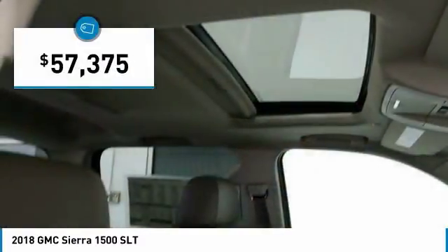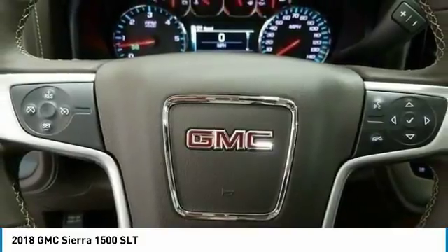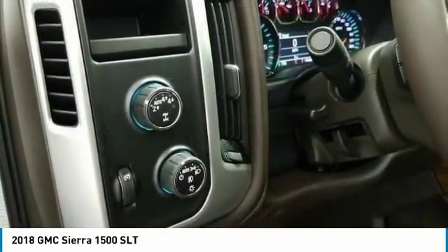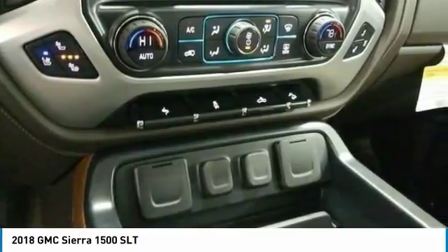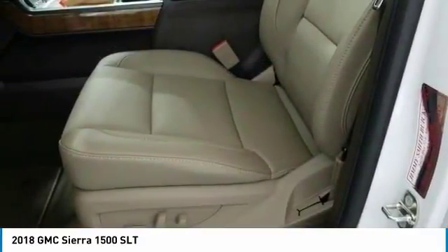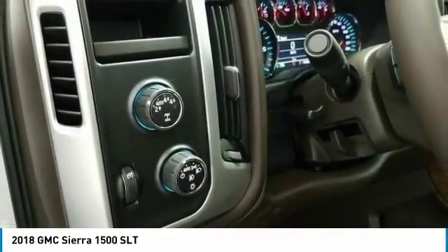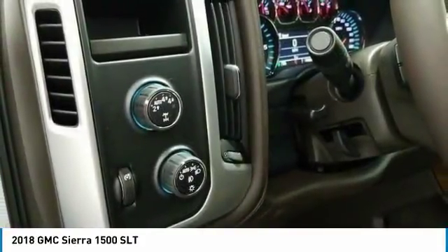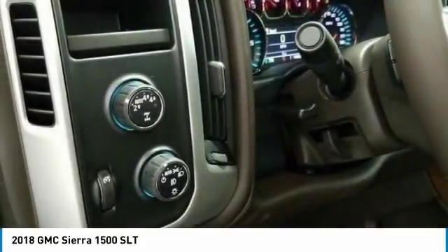If you like it online, you'll love it in your driveway. Take it for a spin today. See ya!